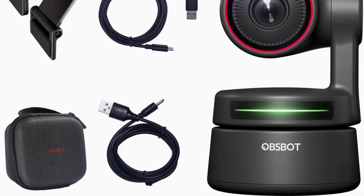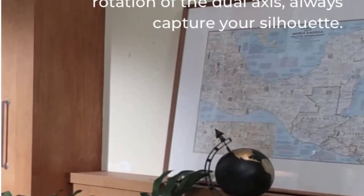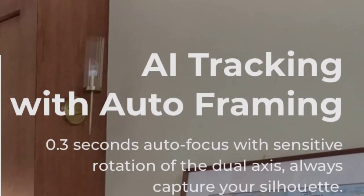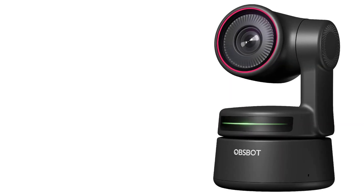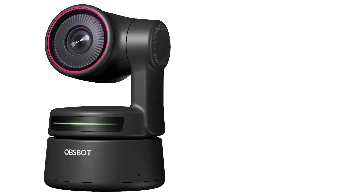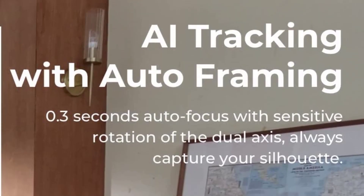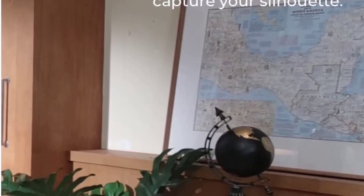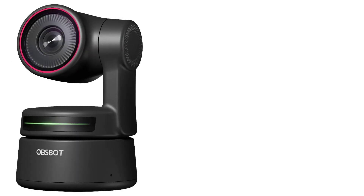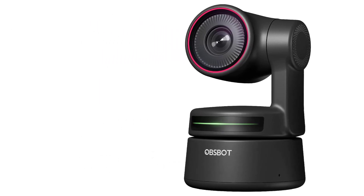The 4K webcam delivers excellent video quality in both well and dimly lit rooms, though the more light you have, the better your end result will be. What sets this webcam apart from the rest is its rotating stand, which allows the webcam to follow your face as it moves around. Many webcams can crop and zoom their image to keep you in frame, but that feature sacrifices some video resolution. Digital zooming has gotten a lot better, but the TinyPTZ webcam can keep you in frame without losing a pixel of video quality.